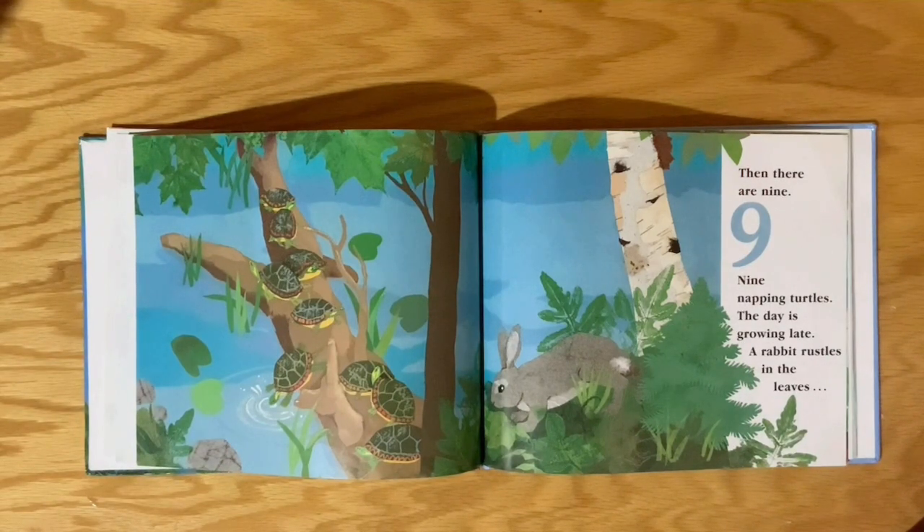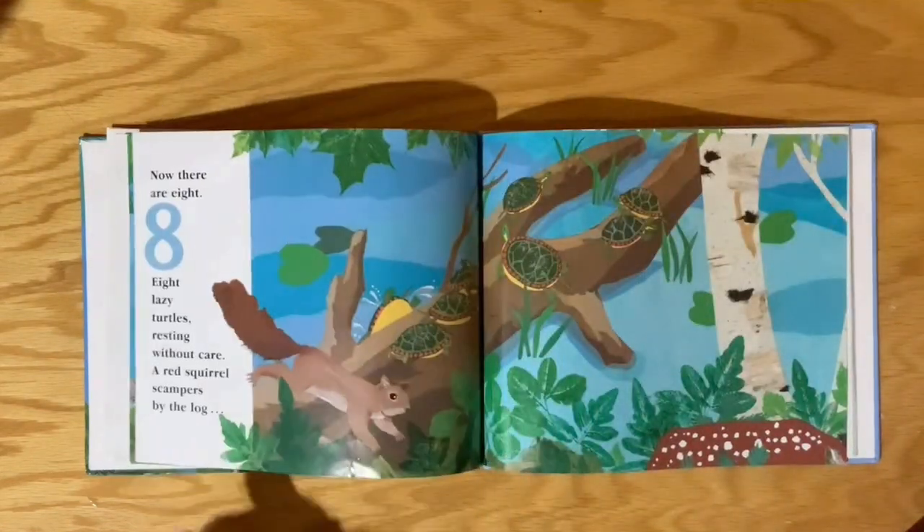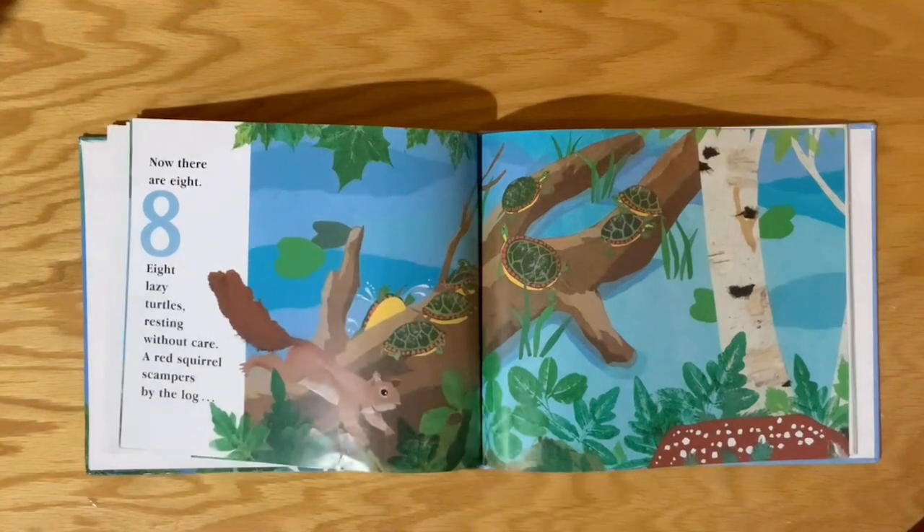Nine napping turtles. The day is growing late. A rabbit rustles in the leaves. Now there are eight.